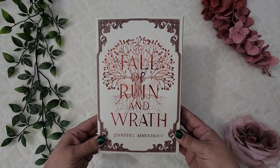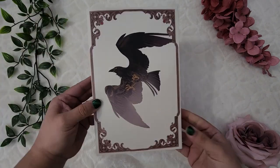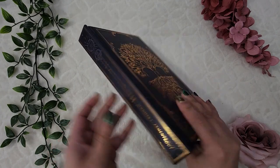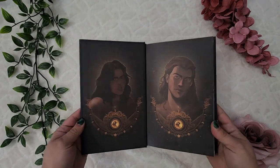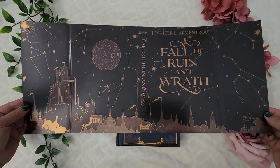Another book I should have gotten last year but got delayed due to Bookish Box shipping problems is Fall of Ruin and Wrath by Jennifer L. Armentrout. I love the cover — it has red foil that really pops in the light. The spine is pretty with red foil and a sword, and the back has a bird. The sprayed edges are beautiful, and the naked hardcover has gorgeous orangey foiling along the whole book. The inside has beautiful end pages.